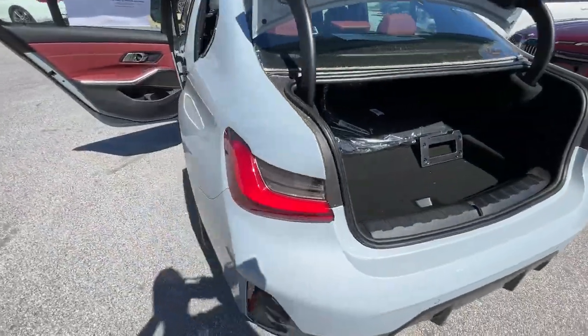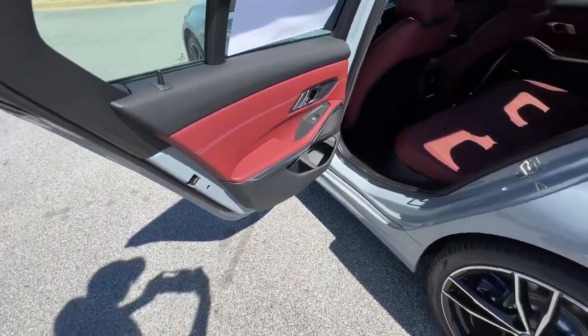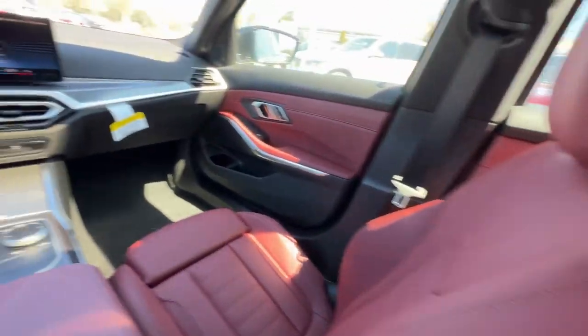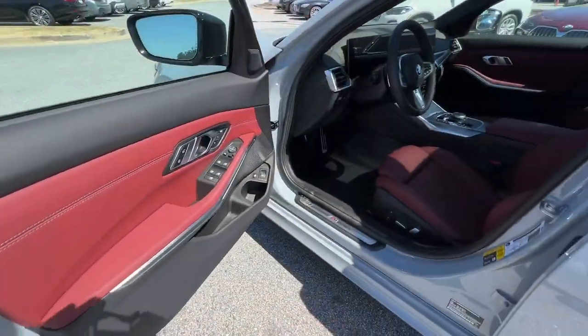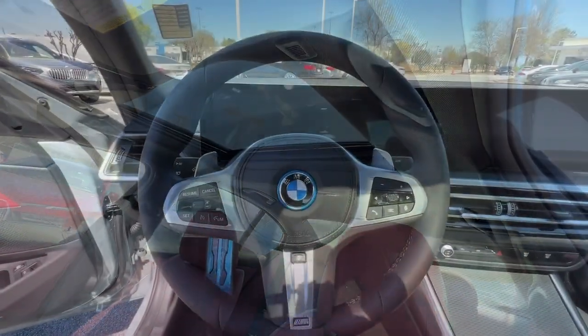Lane Departure Warning, Navigation System, Sun/Moonroof, Keyless Entry, Keyless Start, Lane Keeping Assist, Power Passenger Seat, Satellite Radio, Heated Mirrors, Backup Camera. Feel the satisfaction that comes with choosing quality and efficiency.